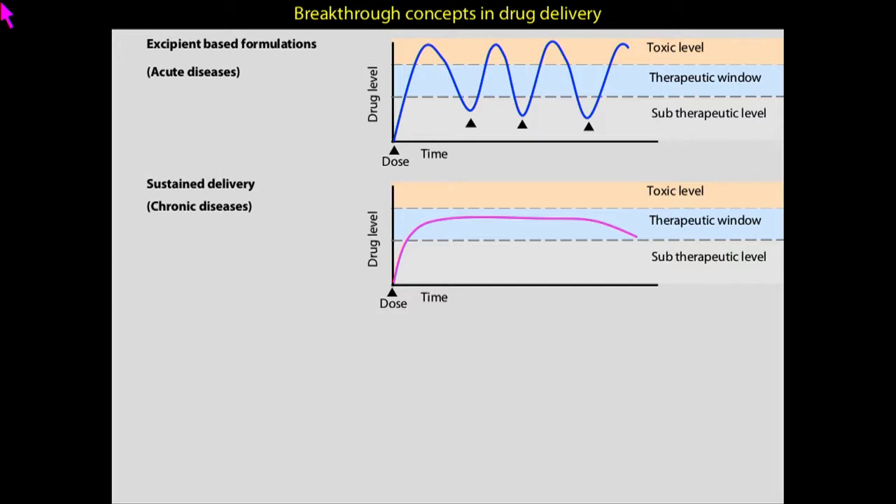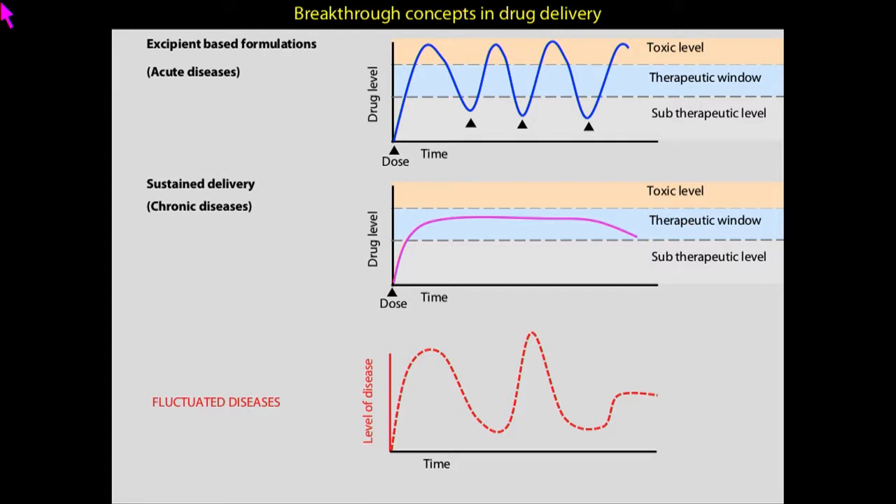These two ways of delivering drugs have revolutionized the way we treat patients. But for inflammatory disorders, as I mentioned, the level of disease itself is highly fluctuated, so delivering drugs either way is not efficient — you either overdose or underdose the patients. The ideal way of delivering drugs would be having a mirror image of the inflammation: whenever the disease comes, start releasing the drug; when it goes down, stop; when a flare-up comes, start again. Since we don't know how to measure inflammation, it's very difficult to design materials with such a profile.